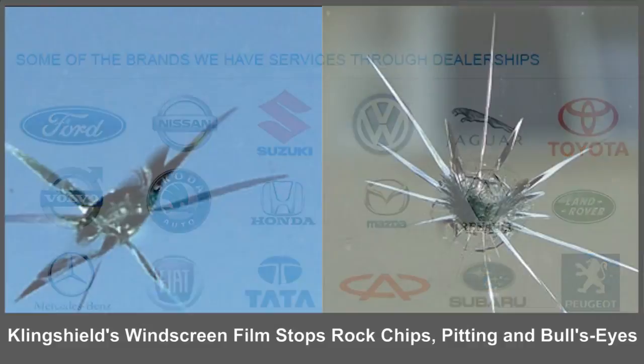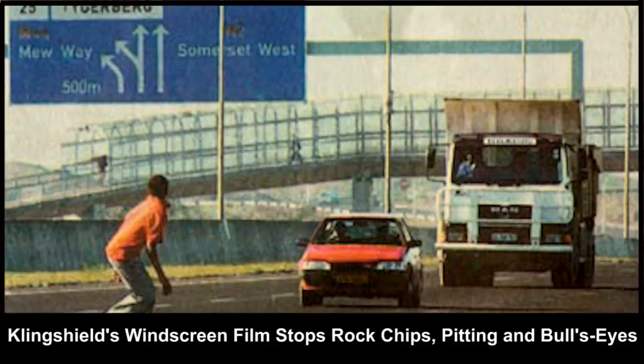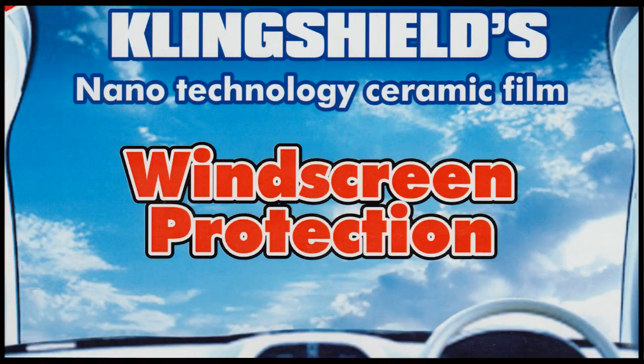It reduces the damage of rock chips, pitting and bullseyes. And it also protects your windscreen from rock throwers, leaving your windscreen in optimal condition with good clarity.